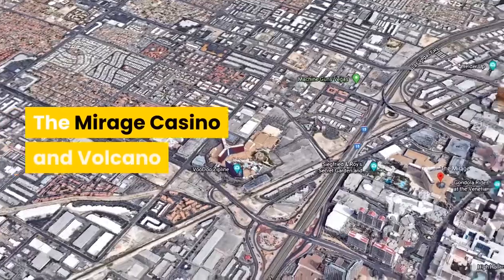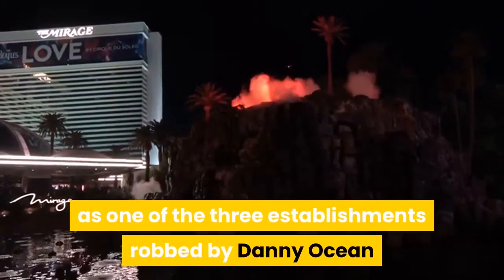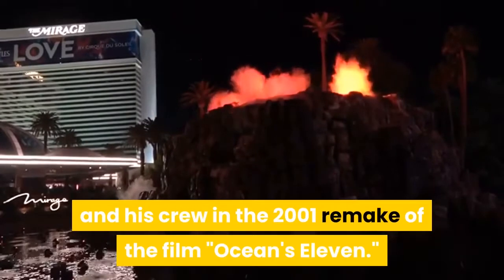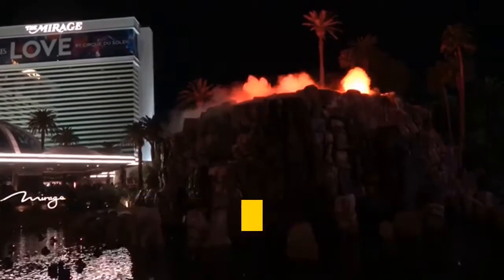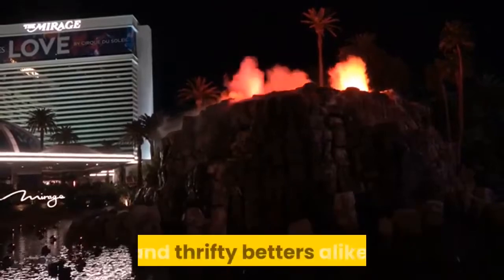The Mirage Casino and Volcano. You may recognize this Polynesian-themed casino hotel as one of the three establishments robbed by Danny Ocean and his crew in the 2001 remake of the film Ocean's Eleven. In addition to its Hollywood credits, the Mirage has earned a reputation among frequent Vegas visitors as one of the best places to gamble along the Strip, for high rollers and thrifty bettors alike.